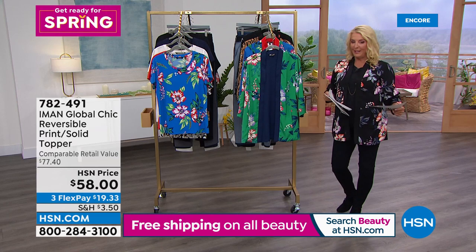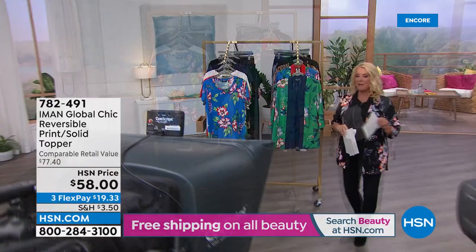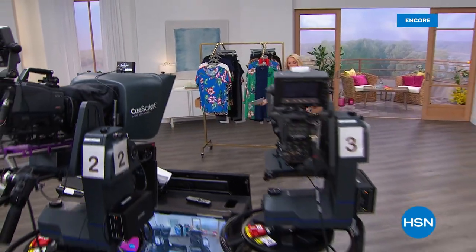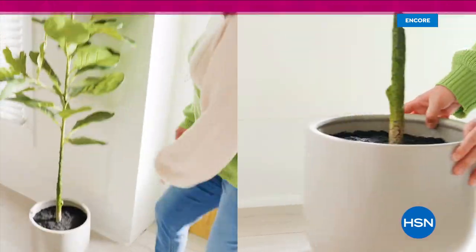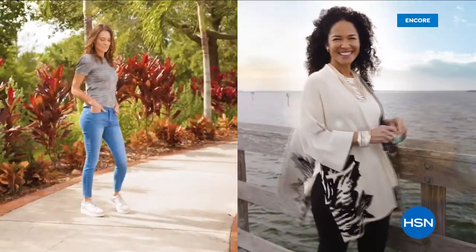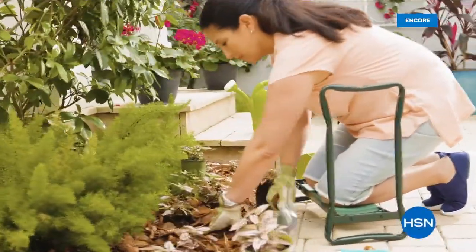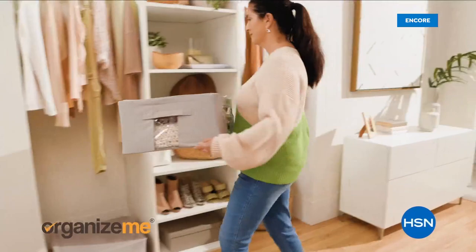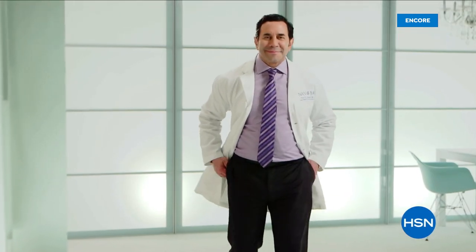I have a day-only item coming up — it's a fabulous make-an-entrance caftan. Plus we have a brand new crossbody bag we're launching tonight, all from Iman.